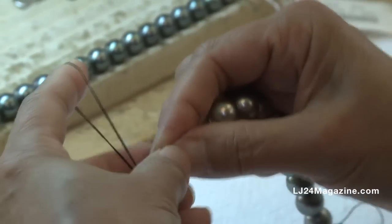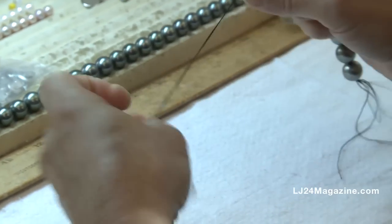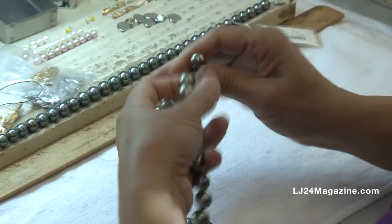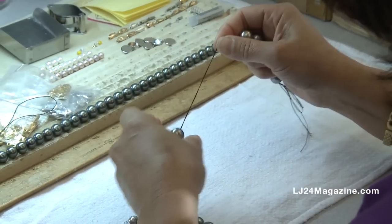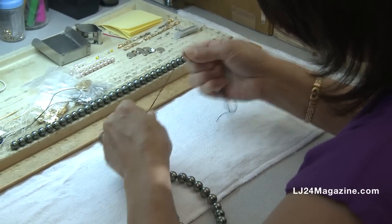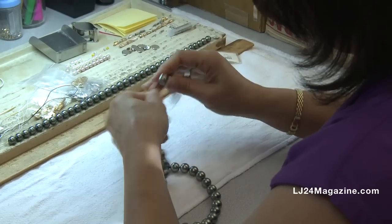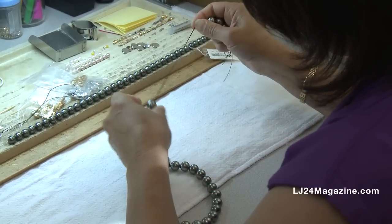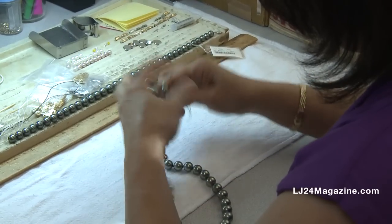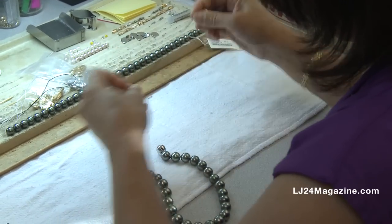Here we have Lynn stringing the pearls in the traditional manner. She uses one long string to go through the entire necklace and then individually knots in between each pearl. The reason for the individual knots not only makes the necklace look better, but in the event that it does break, all the pearls don't go falling all over the ground. This has taken Lynn over 20 years to develop this type of speed — she can do about one necklace per 25 minutes to half an hour. She's really one of the best in the business.